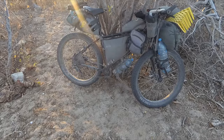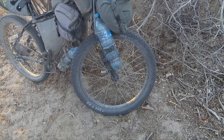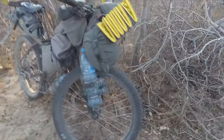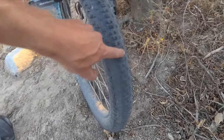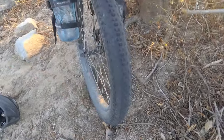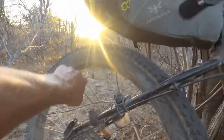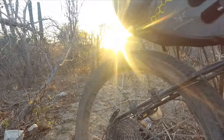We've got a 2017 Surly Troll with 26-inch 3-inch wheels and WTB Ranger tyres. These have been good running tubeless — they're probably coming to the end of their life, losing a bit of grip, but they've all been really good. The only issue I had was the rear valve snapped on me, so I had to replace that at the side of the road, which was a bit of a pain.